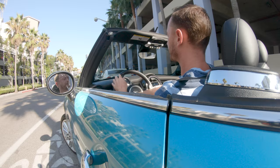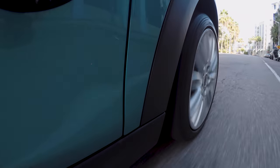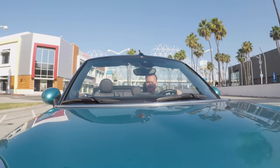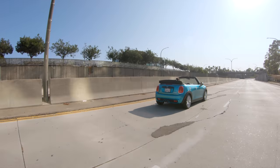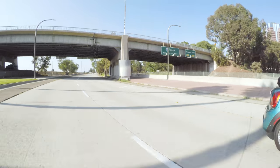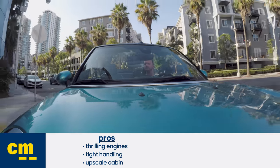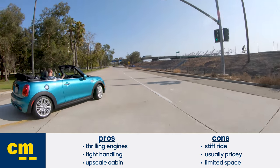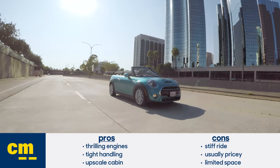On the road, the Mini puts all of its parts together very nicely. The real star is the chassis that seems to actively love being handled with aggression — the car just feels right. That doesn't mean it's always comfortable; you will feel cracks in the road. It's just a sporty, stiff car — bumps are part of the game. Pros include thrilling engine options, tight handling, and an upscale cabin. Cons are a stiff ride, pretty pricey trim levels, and limited space inside.